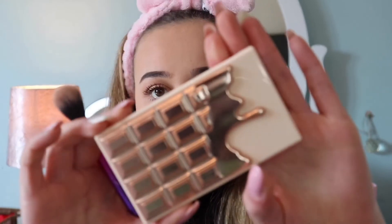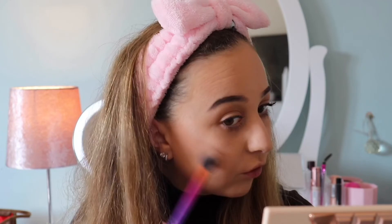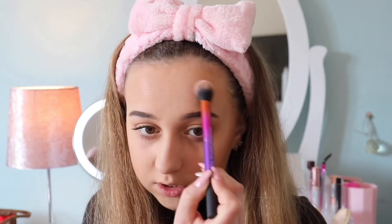For highlighter today I'm using the i Heart Revolution Gold Elixir palette — it's one I got in a set for Christmas. I'm using the silvery shade and taking it on my cheekbones. You don't need a lot of this product; a little goes a very long way. I like to apply it on my high cheekbones, then on my nose and just above it, slightly on my forehead, on my cupid's bow, and slightly on my chin, then blend it out lightly with the same big fluffy brush I use for bronzer.